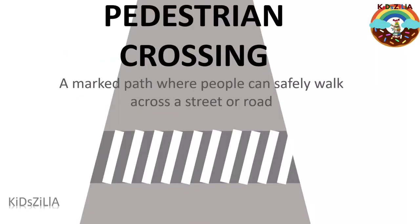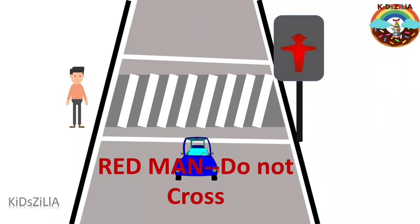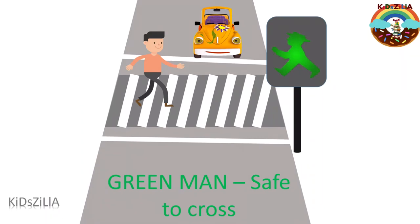Pedestrian crossing — a marked path where people can safely walk across a street or road. Signals for pedestrians: the red man says do not cross. If you see the red man on the pole, you should not walk. The green man says it is safe to cross — you can cross now.